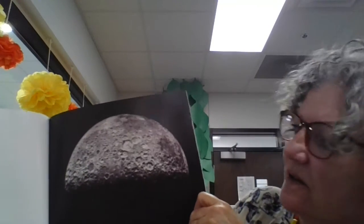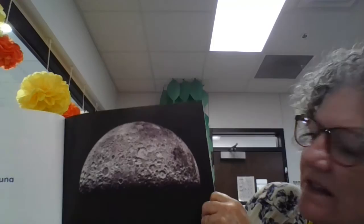Gray dust and rocks cover the moon. The moon's surface is rough. Craters make the moon's surface bumpy. These holes formed when objects hit the moon.